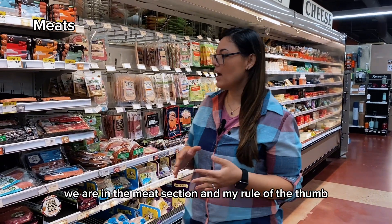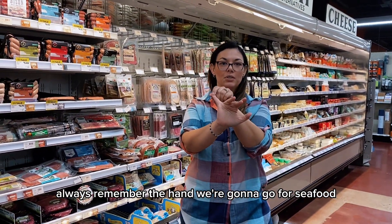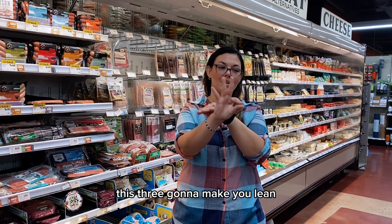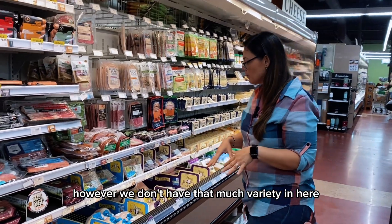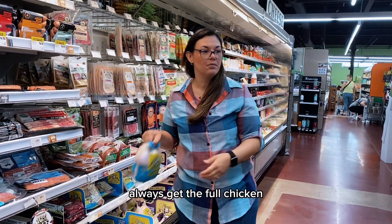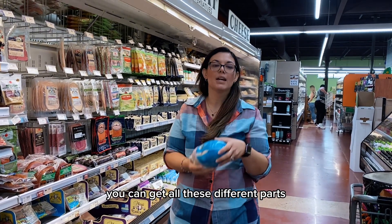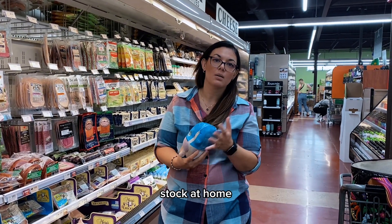We are in the meat section. My rule of thumb — always remember the hand: we're going to go for seafood, fish, turkey, chicken, pork, and beef. The last two make you chubby; the first three keep you lean. We do have some chicken here, and I love and highly recommend always getting the full chicken, because you can make at least six meals and six portions from it — thighs, breast, all the different parts — and also use the bones to make your own stock at home.